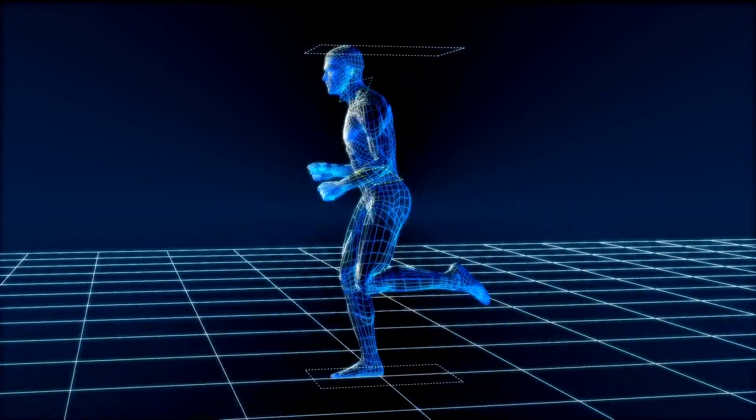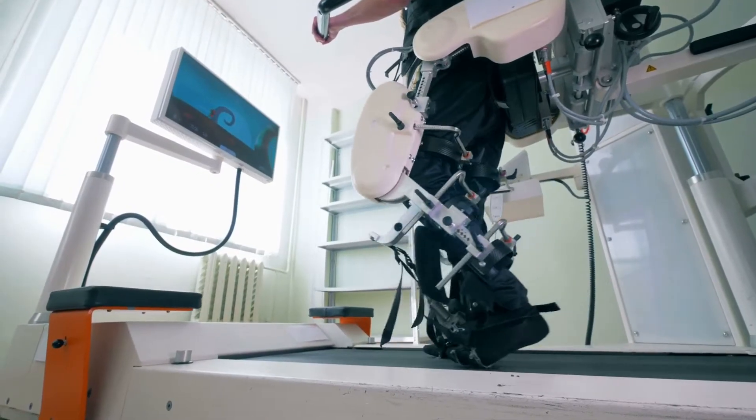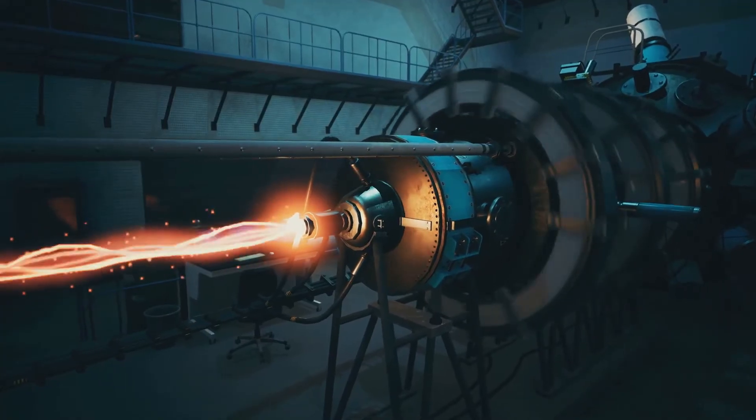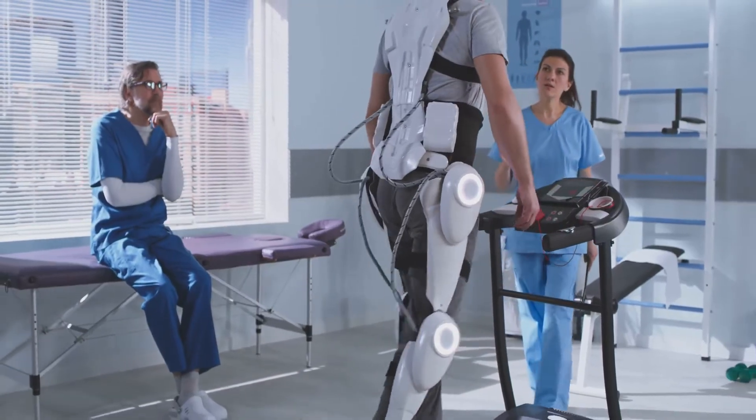Bionic legs in the show made Austin faster than most vehicles. While today's exoskeletons improve mobility, achieving such speed would require breakthroughs in power sources, lightweight materials, and human-machine synchronization to prevent injury.